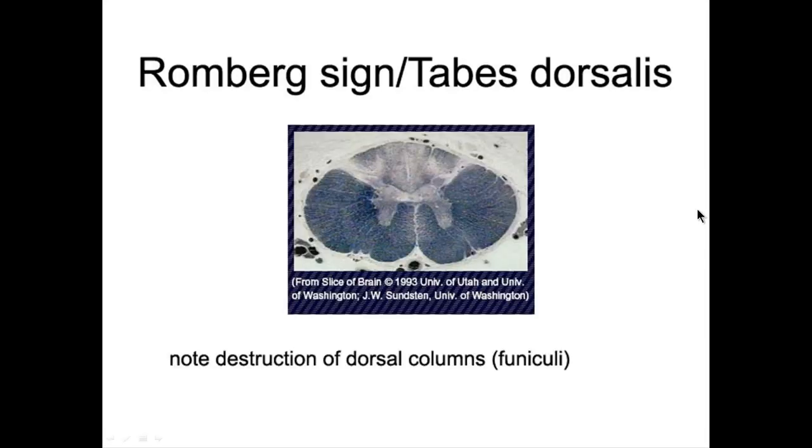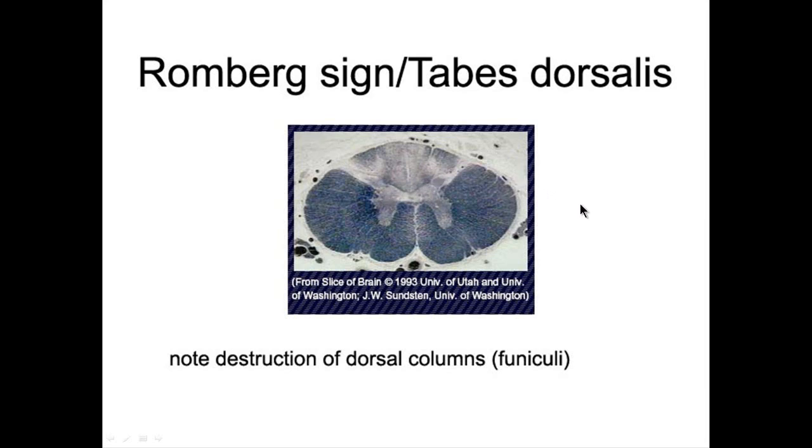The Romberg sign and tabes dorsalis are brought on by syphilis — here you can see the dorsal columns are gone. This person will have a stomping gait, a positive Romberg sign, and problems sensing two-point discrimination, vibration, and proprioception from muscle spindles. The Romberg sign is positive when the patient requires vision to stand steadily: have the patient stand with feet together and close their eyes — if they fall over, that's a positive Romberg sign, indicating possible tabes dorsalis. The Romberg sign is positive in dorsal column injury and negative in cerebellar ataxia.